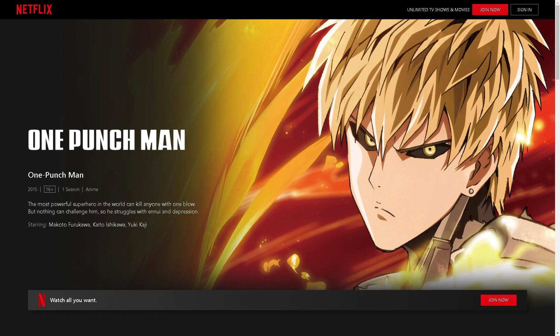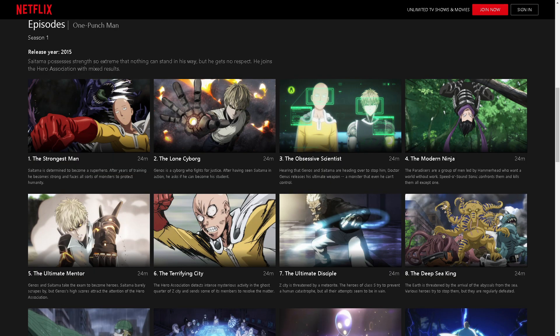Personally, I prefer the English dub because it offers talented voice actors who bring the characters to life with unique interpretations, adding depth and enjoyment to the viewing experience. Once you are on Netflix and have searched for the anime called One Punch Man, you'll be ready to watch it in English.